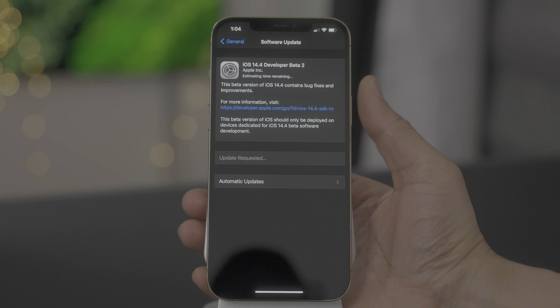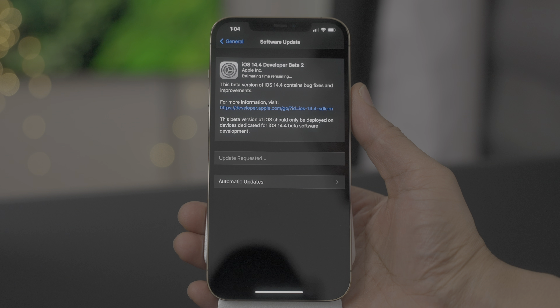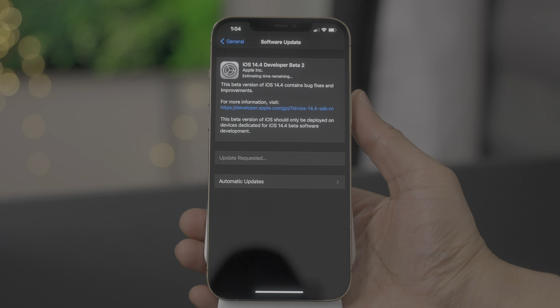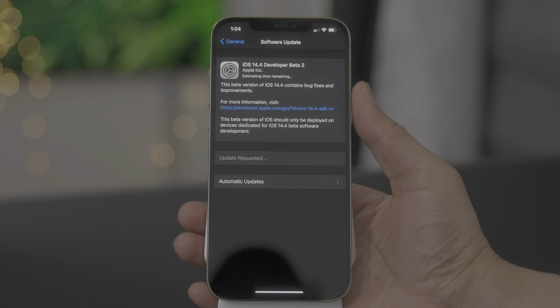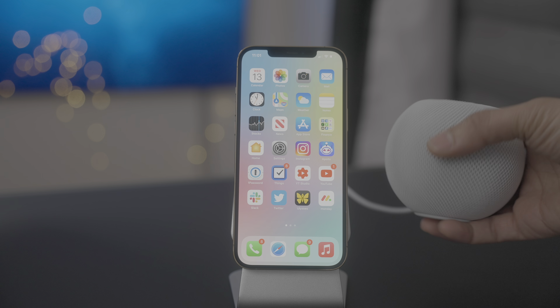In this hands-on video, we take a brief look at what's new in iOS 14.4 beta 2. Check it out. So after a lengthy wait between betas, we finally get iOS 14.4 beta 2, running on my iPhone 12 Pro Max.